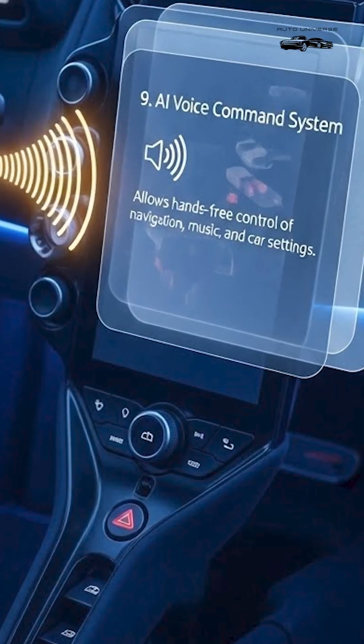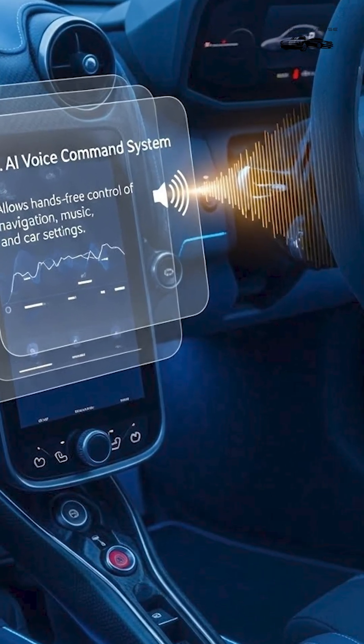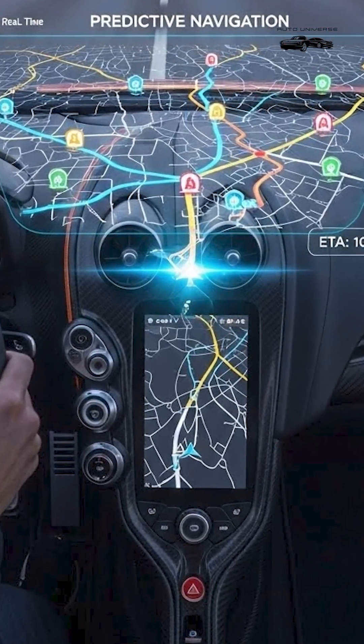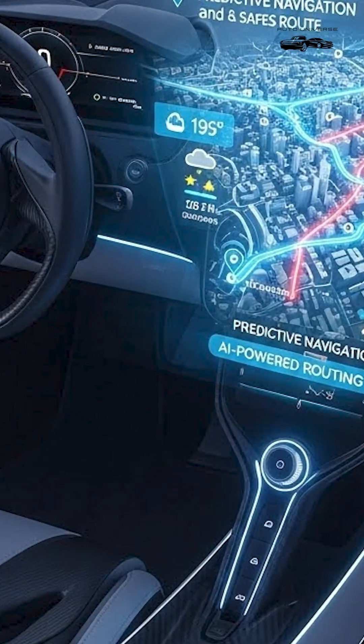9. AI Voice Command System: Allows hands-free control of navigation, music, and car settings. 10. Predictive Navigation: Uses AI to choose the best, fastest, and safest route based on traffic and driving style.